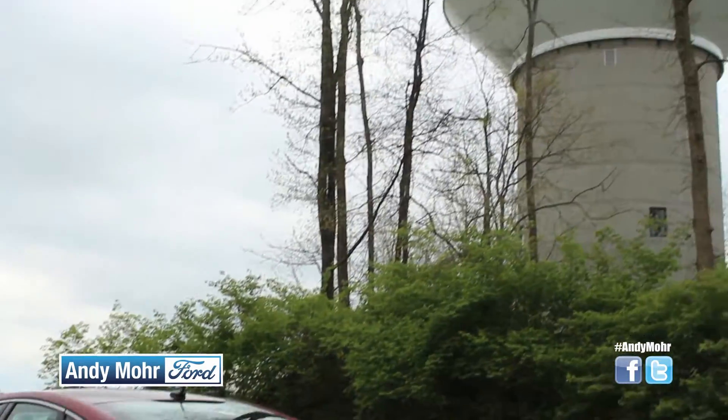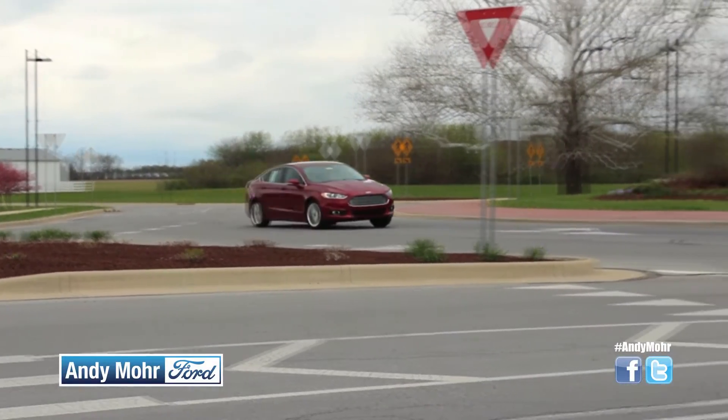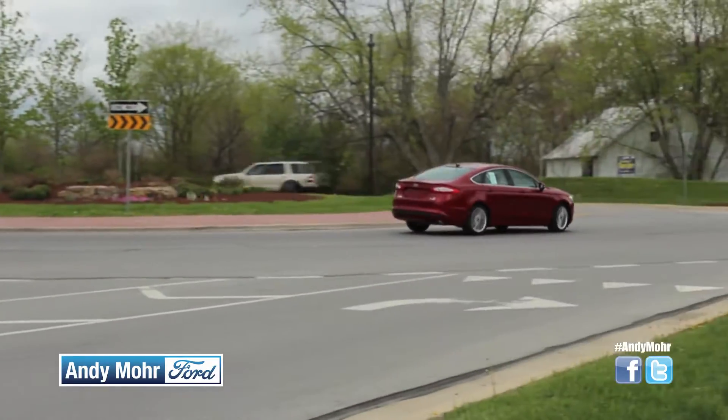With the SE you also have the option of leather, touchscreen, backup camera, and sunroof. Other companies require you to go with a much higher trim model and pay a lot more — you get all that on the SE.